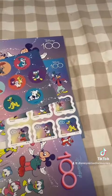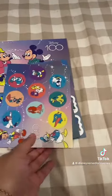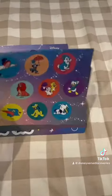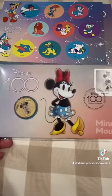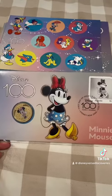So that's what came in this little pack. Now I also got - I'll show you guys - a Disney 100 Minnie Mouse coin.